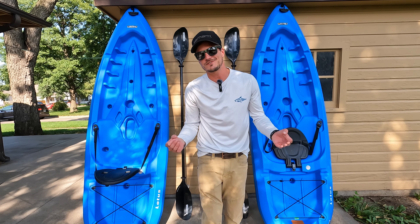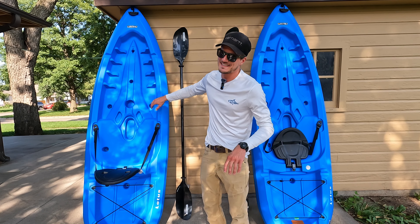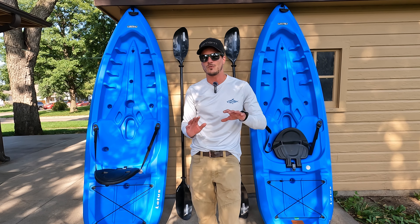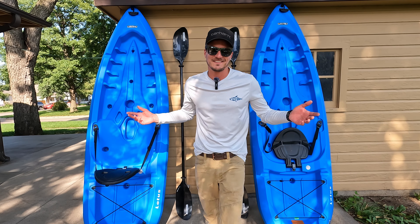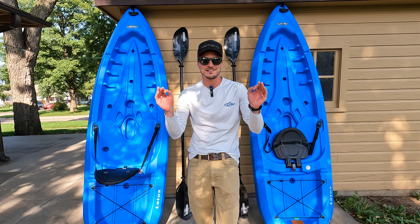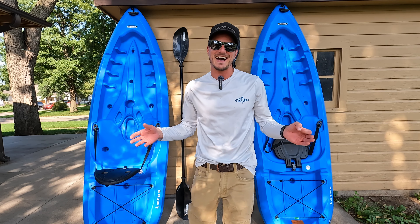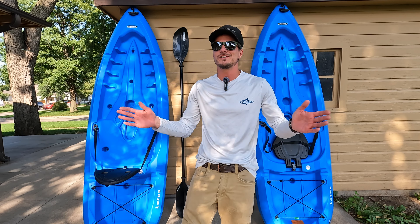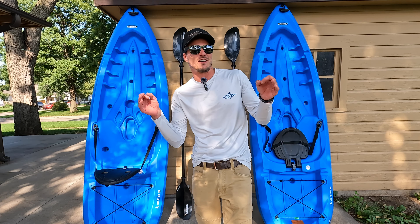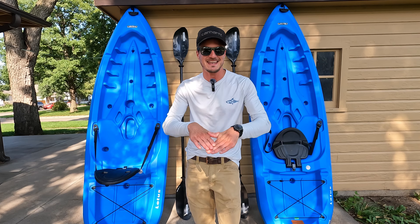If you ever flipped a kayak that has the hole you put your legs in, sometimes those are just hard to get back into. Whereas the sit-on-top style is really easy if you're in the water and wanting to get up on your kayak. And we all go to the lake to soak up that precious beautiful sunshine — with the sit-on-top style you get full sun. Put your trunks on, put your flip-flops on, it just makes for a better experience out on the water.